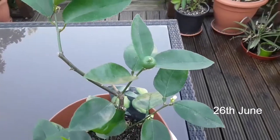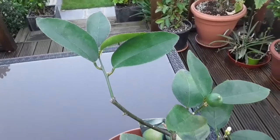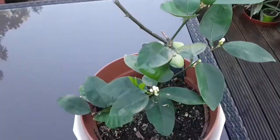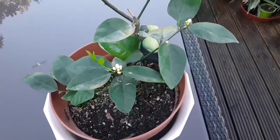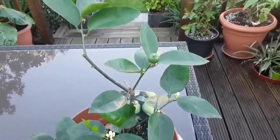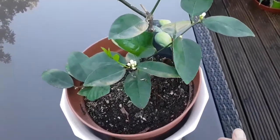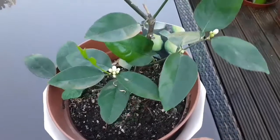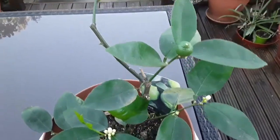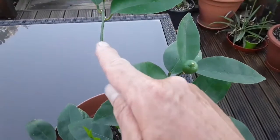Hello everybody, it's Brett here, Lionheart 84. I thought I'd do an update video on my Tahiti Lime — as far as I can see I haven't done a video on it for the best part of a year. This is one that I pretty much lost last year to root rot; it died right back basically to just a stem, with one stalk coming up.